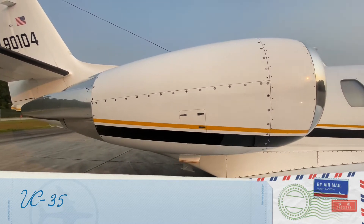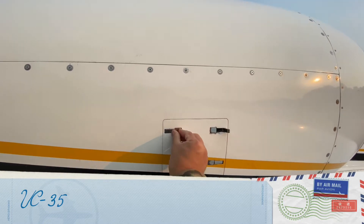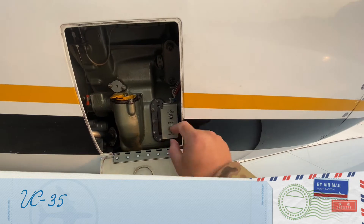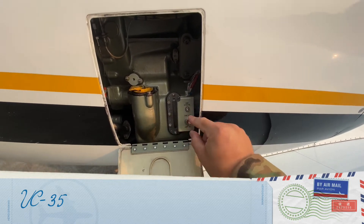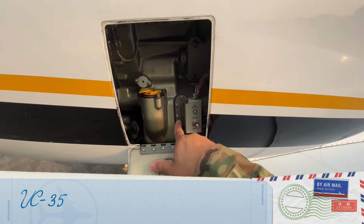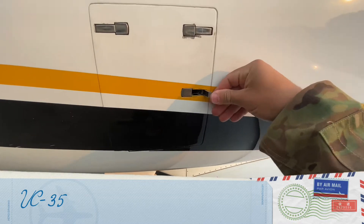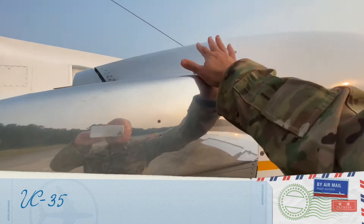This is the Pratt & Whitney engine. Part of the pre-flight is to open this small door and check for any detection of metal particles. You test the lamp, then check the fluid level — right now it's in the middle, so we don't add anything because the aircraft tends to balance out how much fluid it needs.